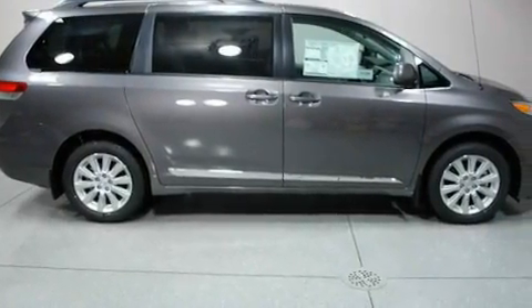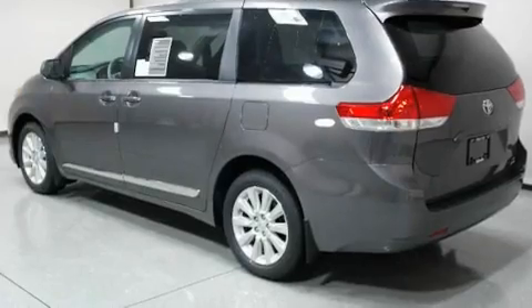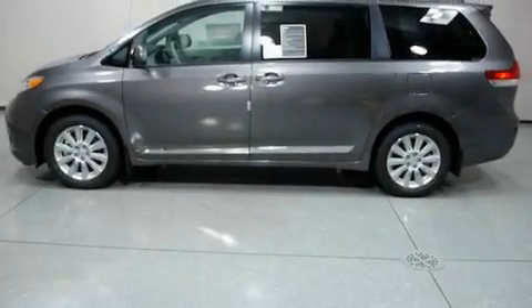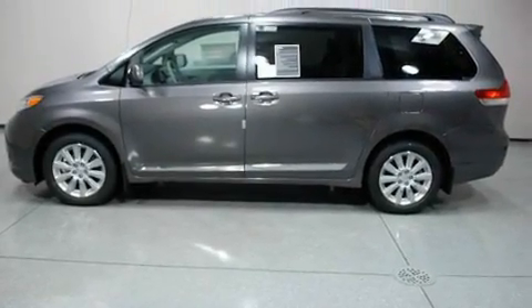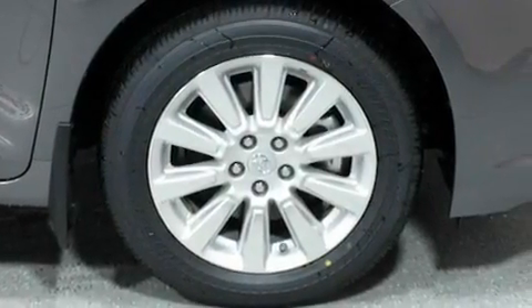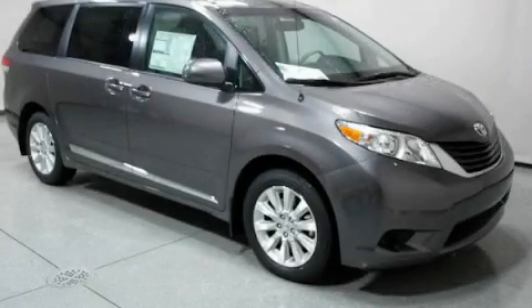Its top features include a power driver's seat, heater vents for rear seat passengers, cruise control, XM satellite radio, performance tires, 18-inch alloy wheels, a rear spoiler, a low-tire pressure indicator, heated side-view mirrors, and an anti-theft protection system. Stop by today and test drive this automobile for yourself.